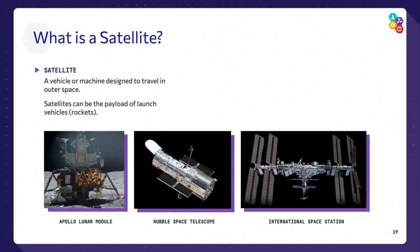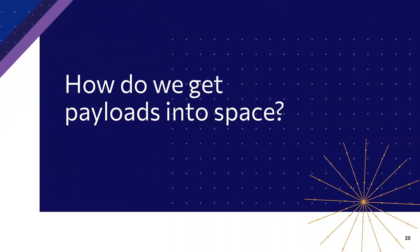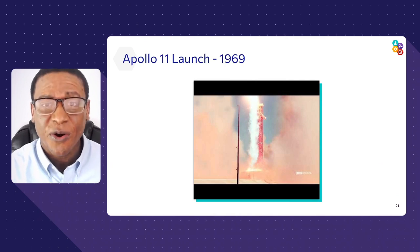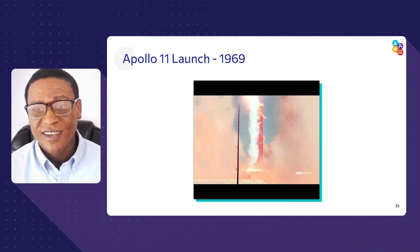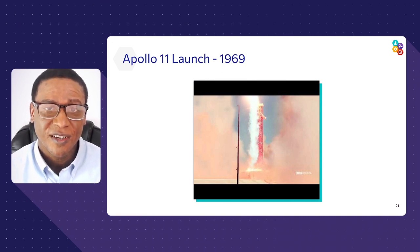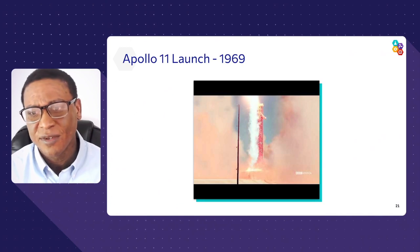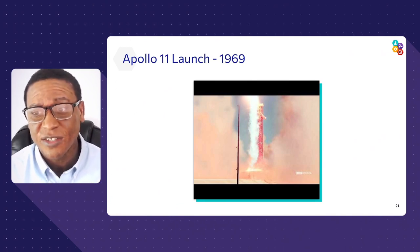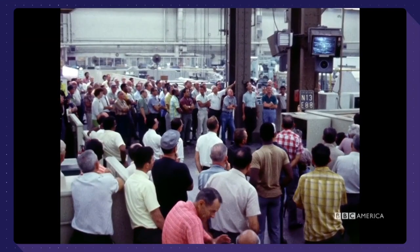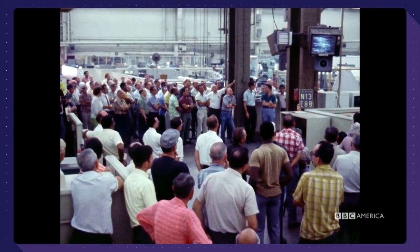So now we understand satellites and payloads — how do we get them into space? If you said rockets, you are correct. That's how we travel into space. And I have a really nice video to show you about a rocket that was pivotal in our time: the Apollo 11 launch, which sent some of the first people all the way to the Moon.